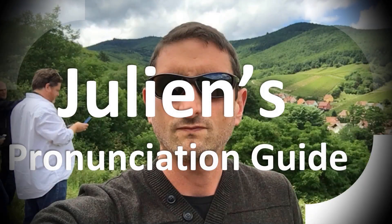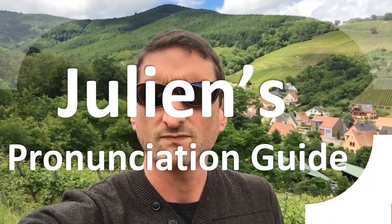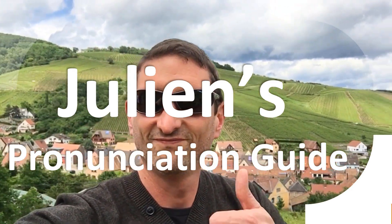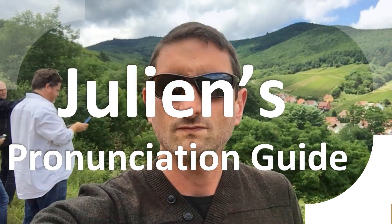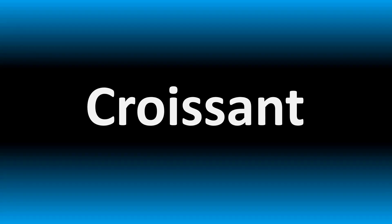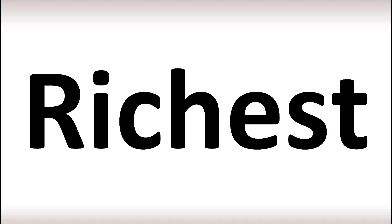You are looking at Julian's pronunciation guide, where we look at how to pronounce better some of the most mispronounced words in the world, like this other curious word. But how do you say what you're looking for today? We are looking at how to pronounce these words and more confusing vocabulary. Stay tuned to the channel to learn more.